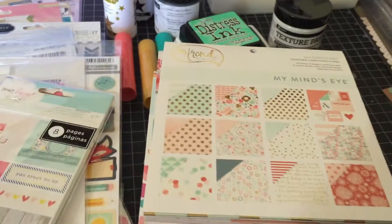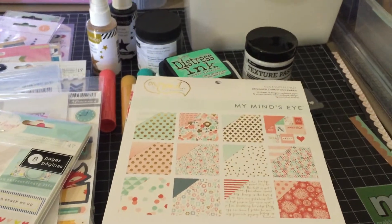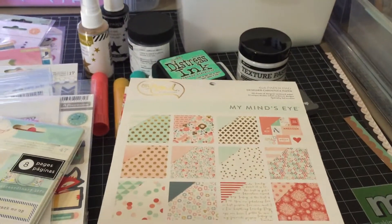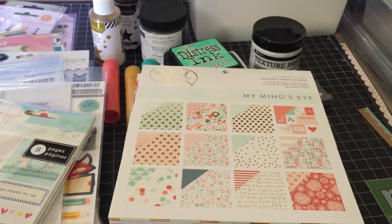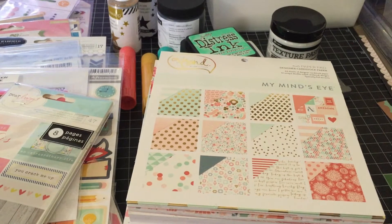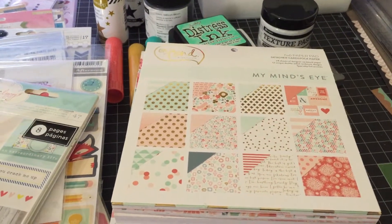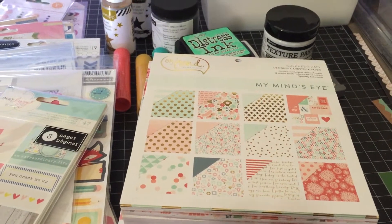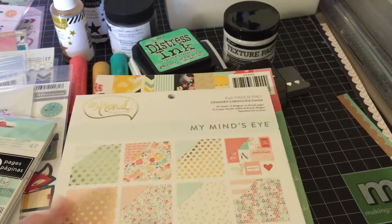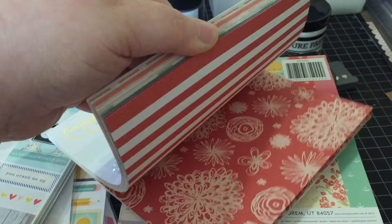I have a lot of new 6x6 paper pads. I'm also working on not getting as many 12x12 papers because I don't need as many as I've had in the past. I don't need to buy a full collection, so I will just buy 6x6. I have the My Mind's Eye On Trend.